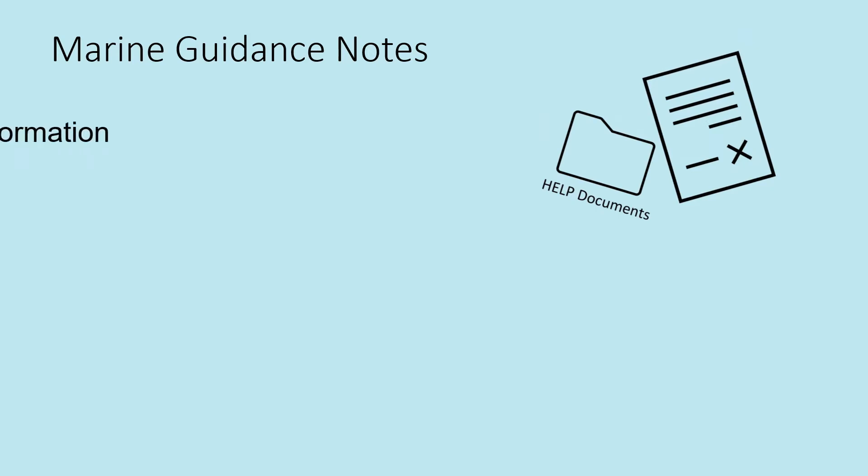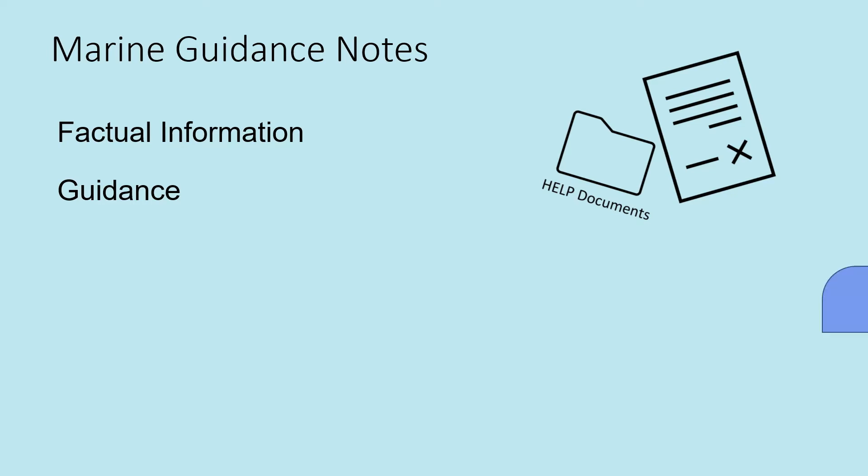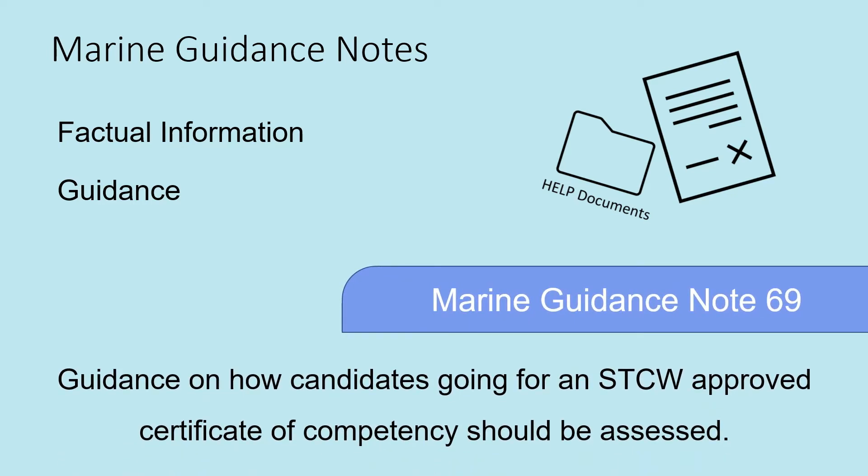Marine Guidance Notes, MGNs, are documents designed to give factual information and guidance regarding the application of specific legislation, such as Merchant Shipping Notices. For example, MGN 69 provides guidance on how candidates going for STCW-approved Certificates of Competency should be assessed.